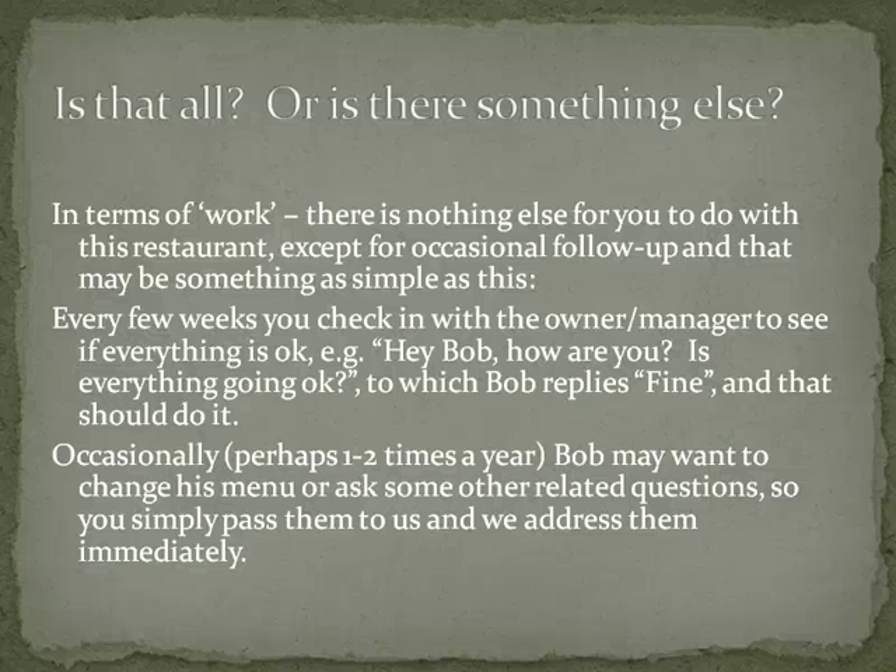Thank you for listening to this presentation on details of TechCat Online business opportunity. To move forward, once you establish the concept and details as we described to the potential restaurant of what TechCat Online can bring to them and their customers, that's pretty much all the work that needs to be done. There's not much more left to do.